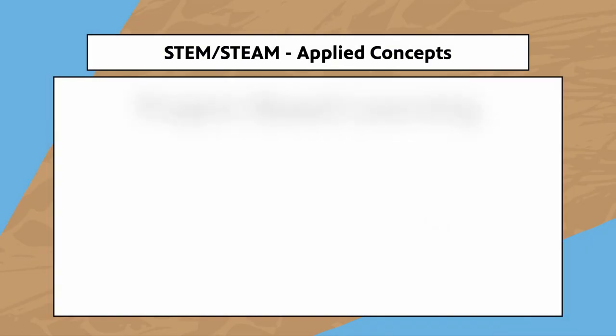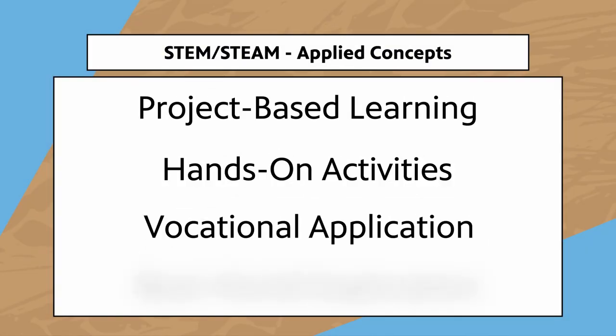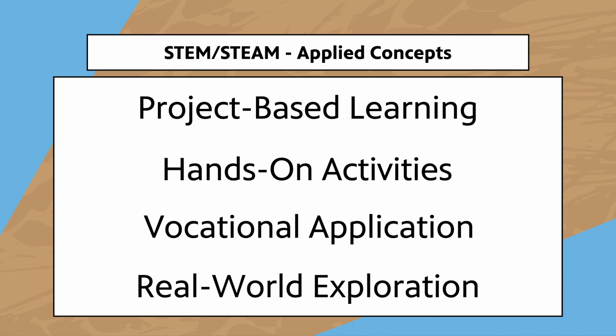While one may see this as a bookish way to approach education, there's actually a good deal of varied learning at play here. STEM/STEAM highly encourages students to learn via strategies like project-based learning, hands-on activities, and exploration of how these topics operate in the real world. It's also easy to apply to a wide variety of ages, as STEM/STEAM can be as simple as making simple inventions like a giant bubble blower, as seen here from PBS SoCal.